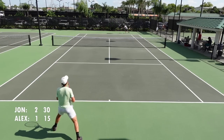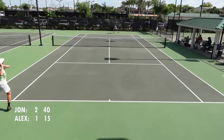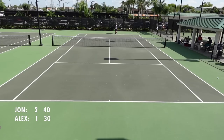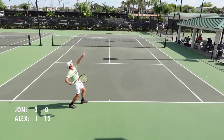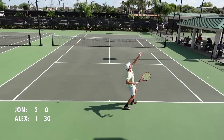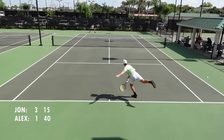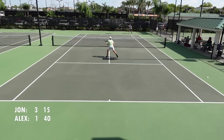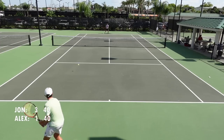You can see Alex sliced again and I turned to my forehand again. Oh man, there's another one. At 3-1 deuce it's very important — 4-1 and 3-2 are completely different. My main goal is to make the return.